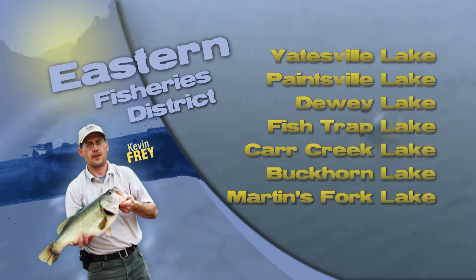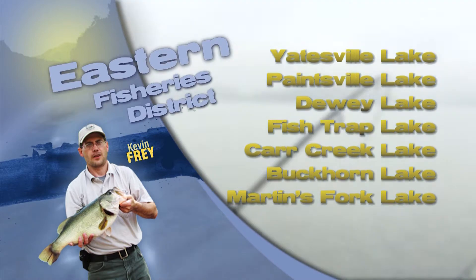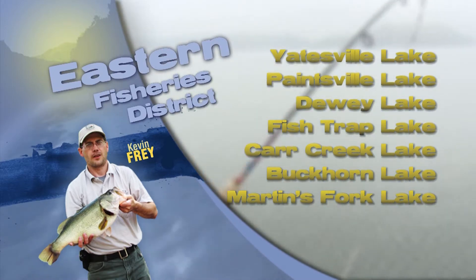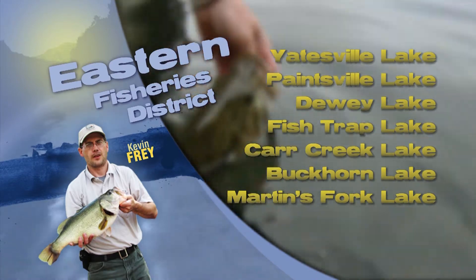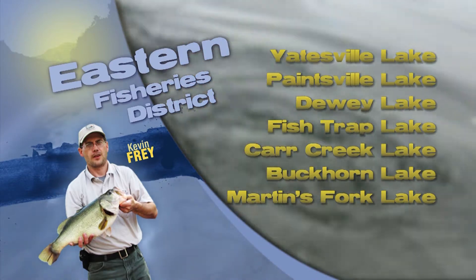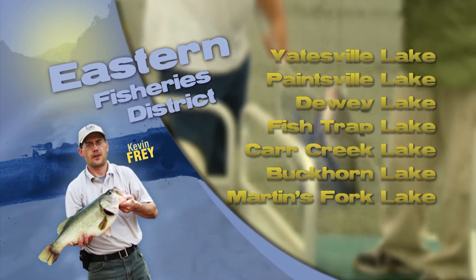Largemouth bass anglers are seeing improving success. Gatesville and Fish Trap Lakes are having good numbers of smaller keeper fish on crankbaits, and larger sized fish on plastic worms and tubes. Fish numbers are better on or near wood structure and in shoreline areas with changes in habitat types.